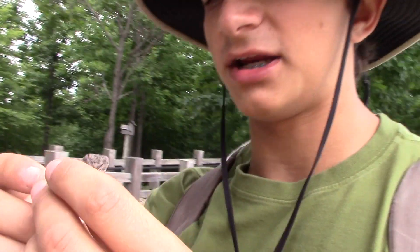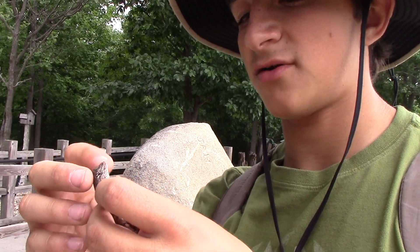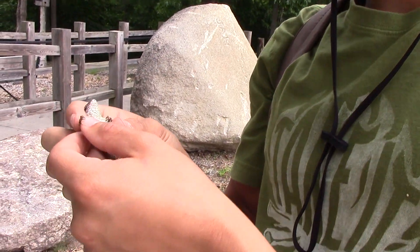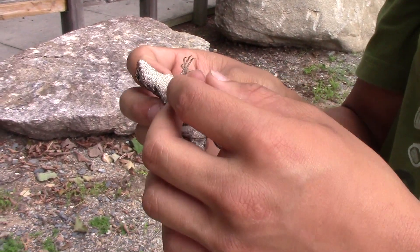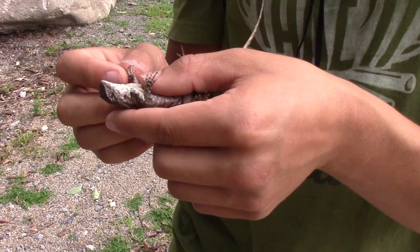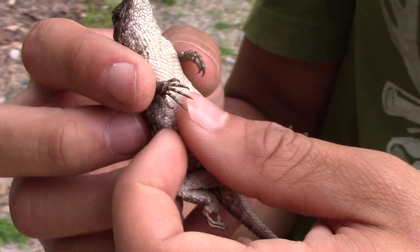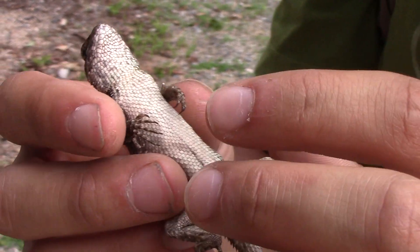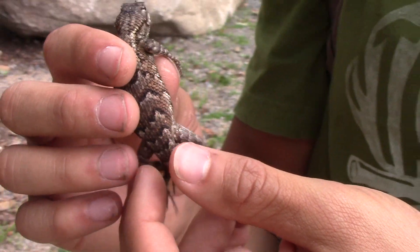These also have a very different body shape than things like five-line skinks or six-line race runners we have around here. They're definitely built very differently — a little bit stockier, kind of like an iguana in a way. And they have these really broad hands with claws made for gripping things. They're really, really cool lizards.